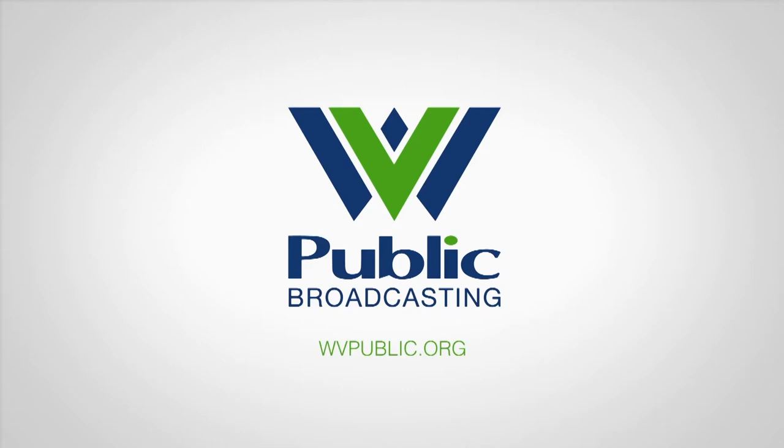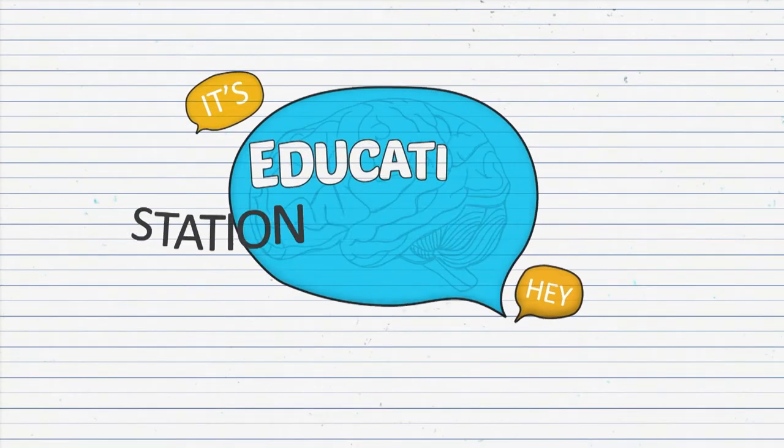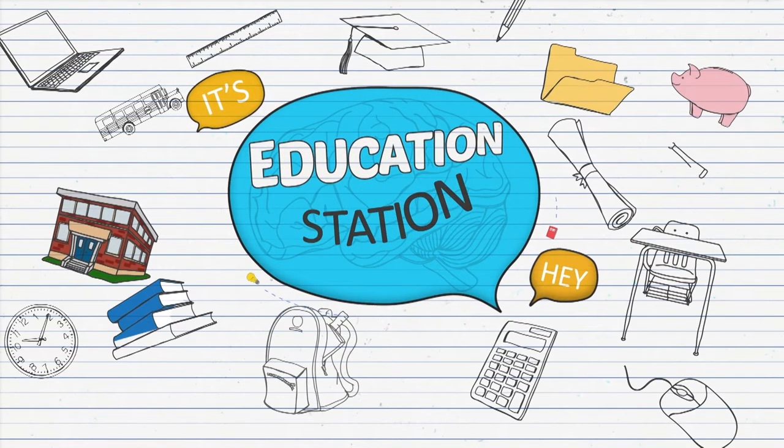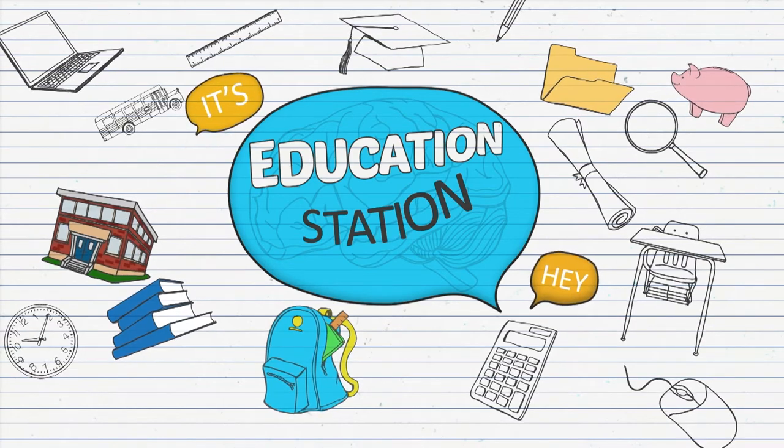From West Virginia Public Broadcasting. Support for the following is provided by the West Virginia Department of Education and West Virginia Public Broadcasting. Hey everyone, it's Education Station! Hi, and welcome back to Education Station. I'm your host, Alex Milanese.